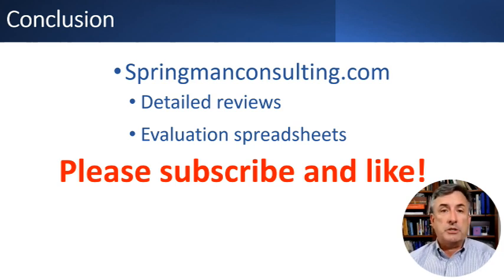If you're looking to purchase a Salesforce project management app focused on scheduling functionality, I hope this video has been useful. You can find detailed individual reviews of each app and the actual fit-gap analysis spreadsheets at springmanconsulting.com. If you found it useful, please subscribe and like — it's encouragement to me to continue making these videos. I hope you liked it. See you soon.